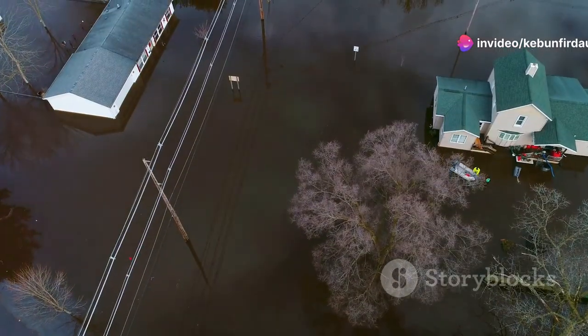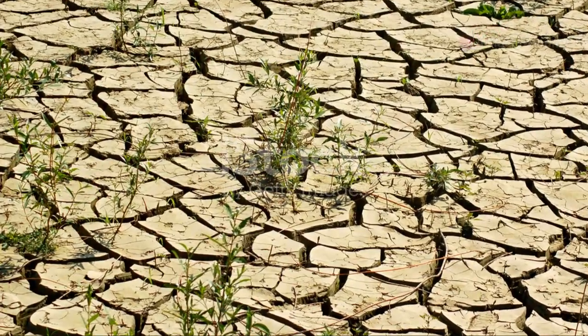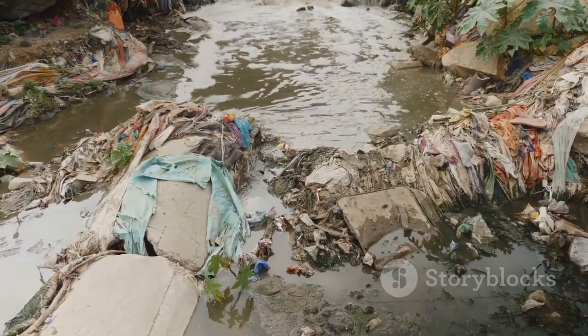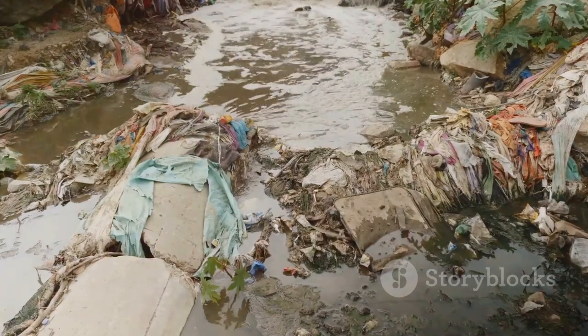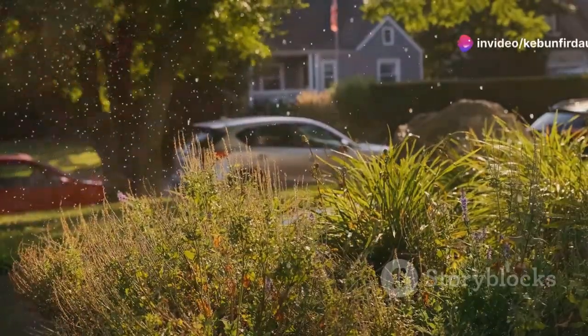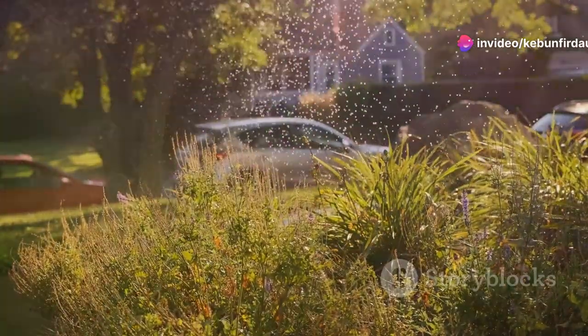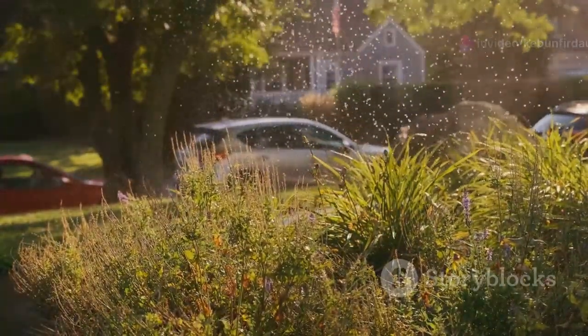We live in a world of water extremes. Floods devastate communities while droughts parch the land. This paradox highlights our broken relationship with water, a precious resource we often waste and undervalue. Traditional landscaping practices exacerbate these issues, relying heavily on irrigation systems that deplete aquifers and contribute to runoff.